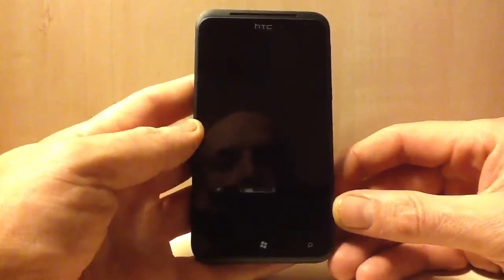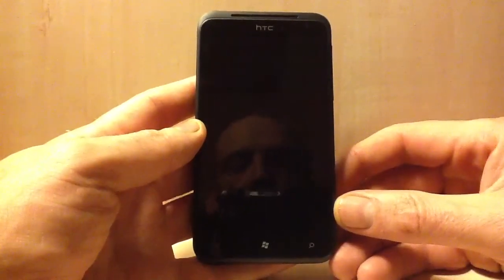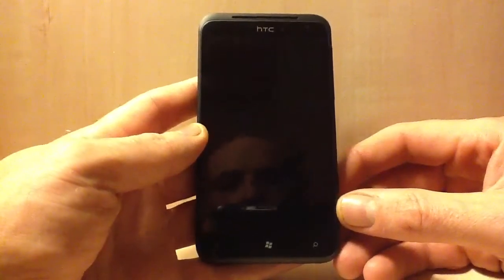Hi and welcome to LearFaveParty's channel. Today I'm going to talk about the HTC Titan, so let's begin.